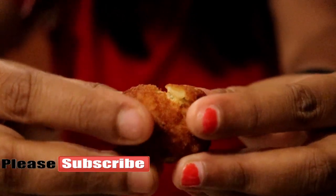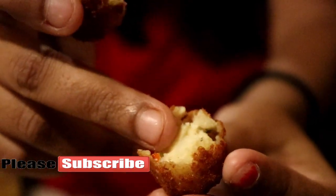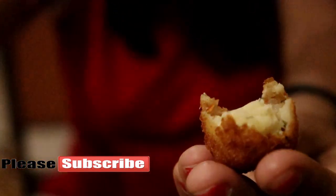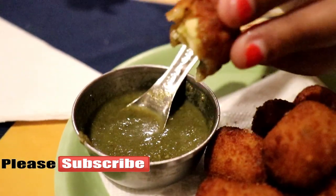Here comes the cheese pops. This is potato pops stuffed inside with lots of cheese. Dip this into the Dhania Pata Chutney and see how it tastes. It's too hot. And as you can see, this is the cheese stuffing inside. The cheese pops is so, so damn tasty.